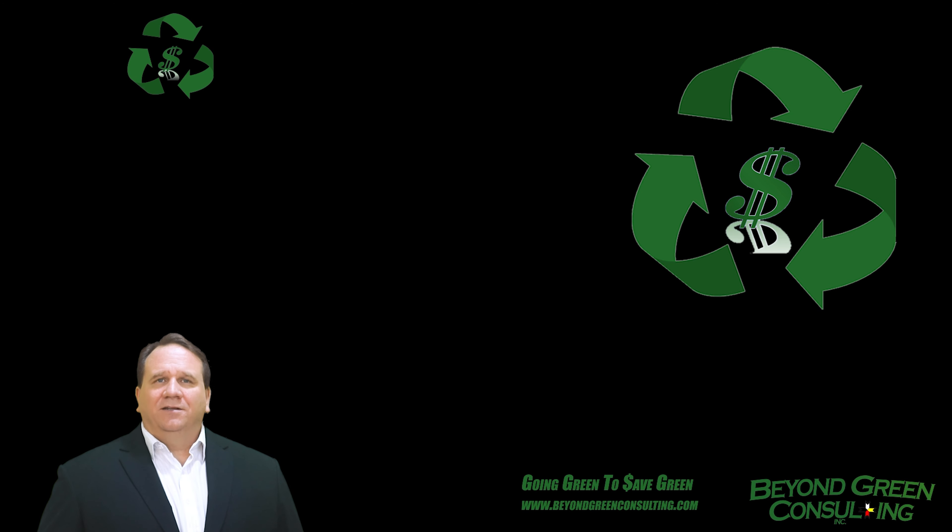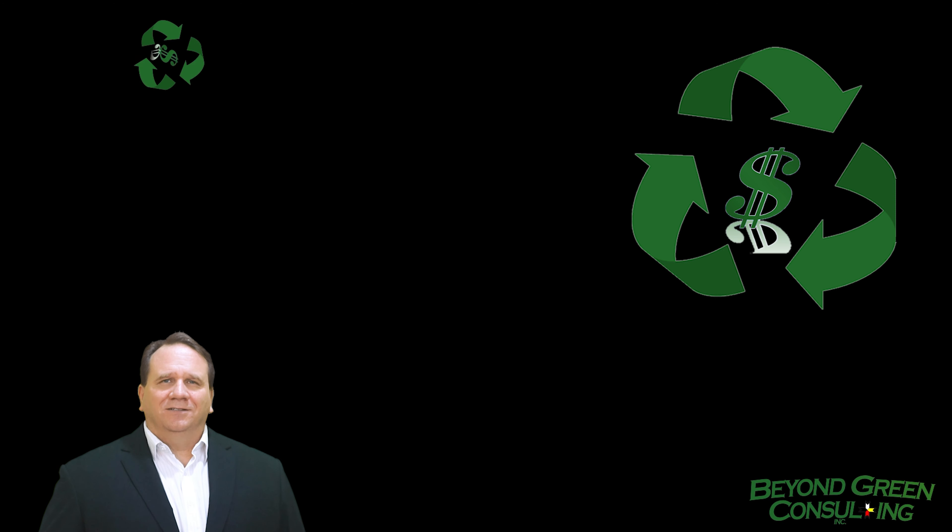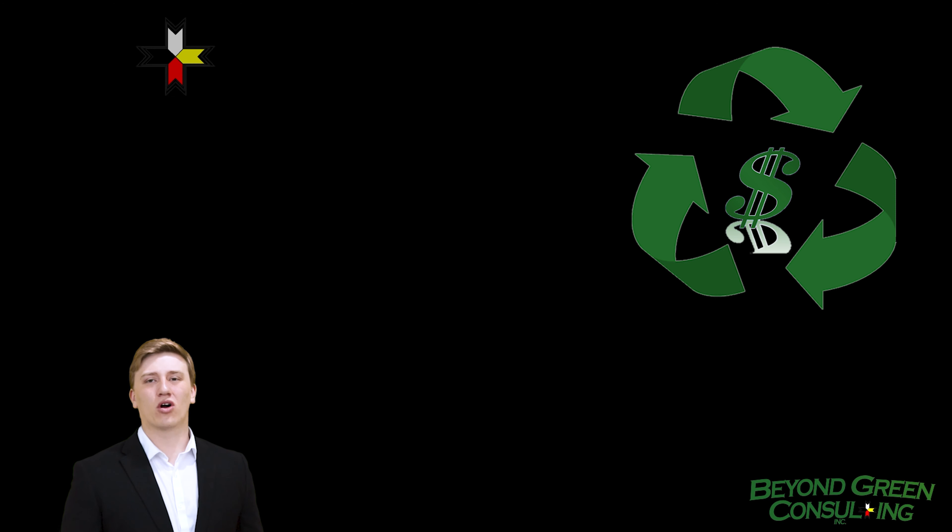Hi, my name is Brad Gallant, the principal of Beyond Green Consulting. And I'm Peter Gallant. Welcome to the Going Green to Save Green video series.